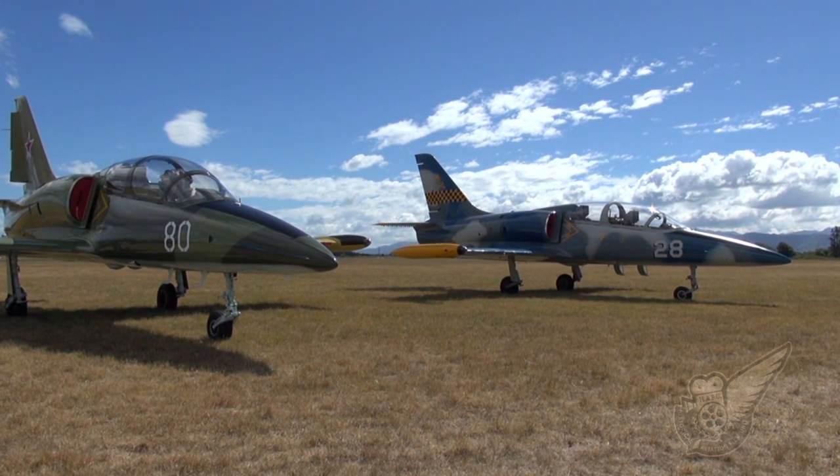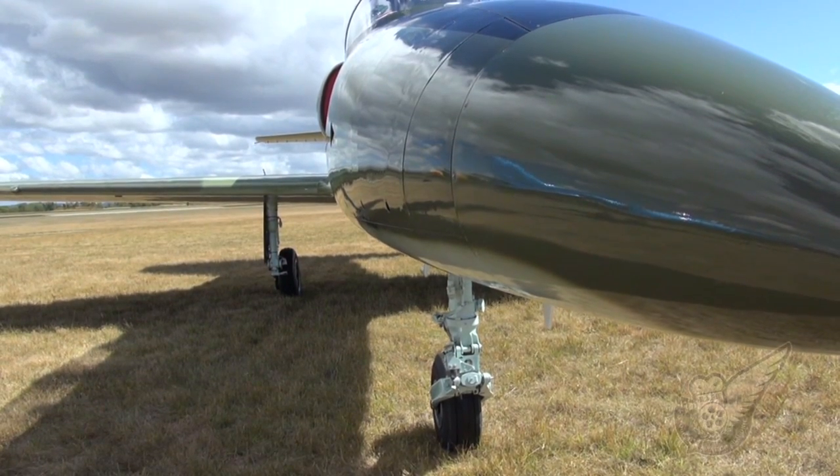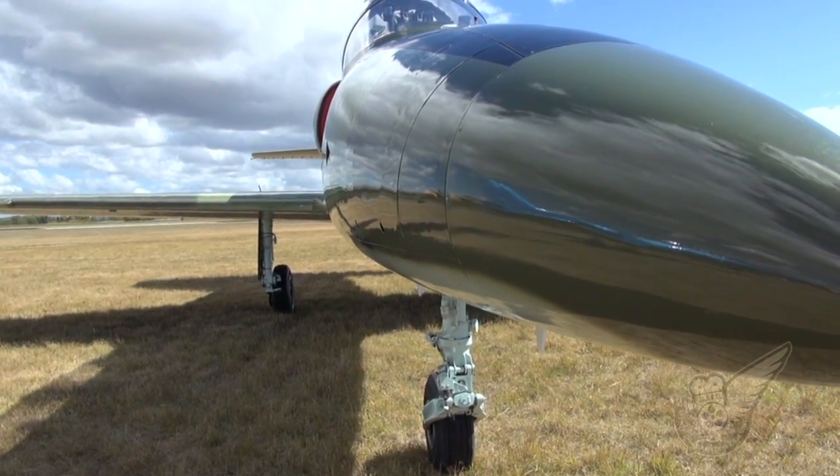Many more Albatrosses are finding new homes with private warbird owners all over the world, as seen here at the Wings Over Wairarapa Air Show in New Zealand.